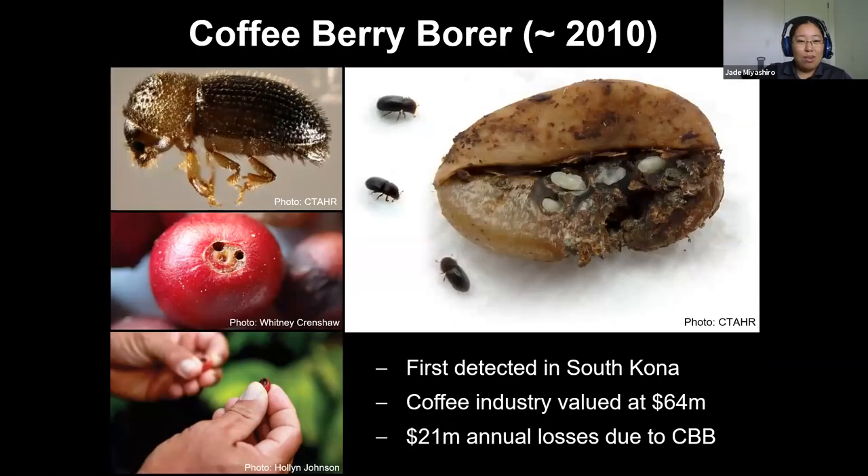I'm going to go over a few invasive species that have come in within the past 10 to 20 years that have been huge and you've probably heard of them. Coffee berry borer came in 2010. It essentially cut coffee production in half — they used to be able to produce 80 to 100 bags of coffee per acre, now it's down to 30 to 50 pound bags. They're essentially losing half their profit from just this one pest, on top of other insects and diseases.